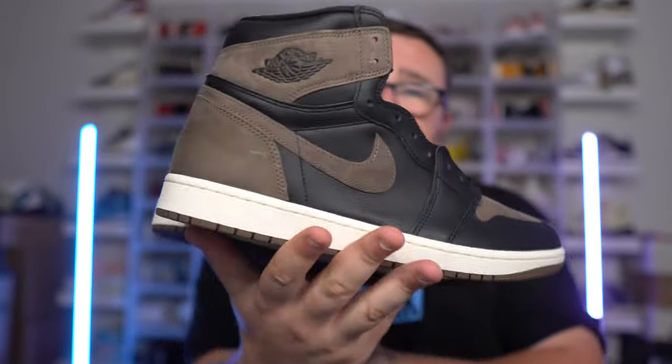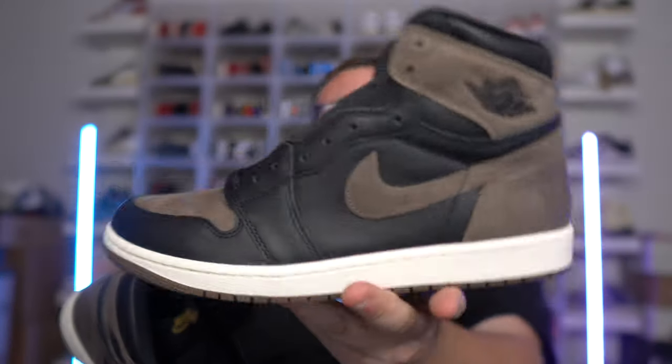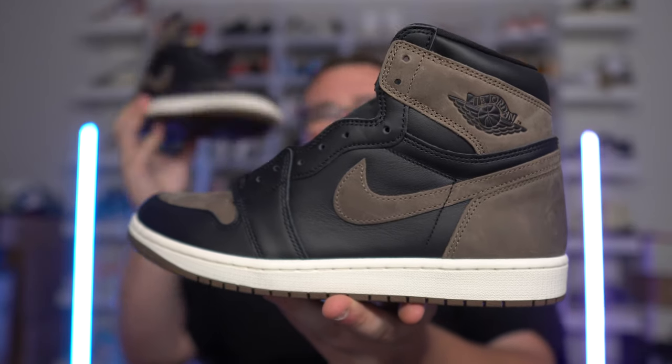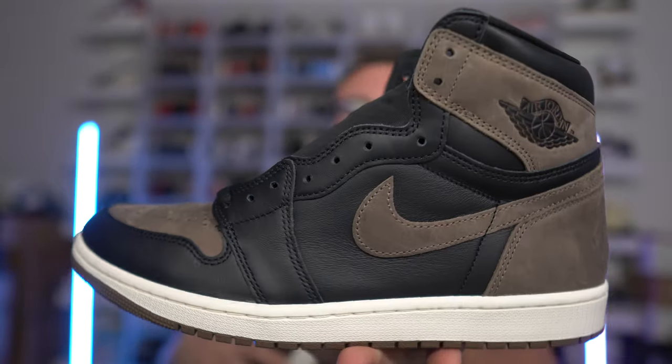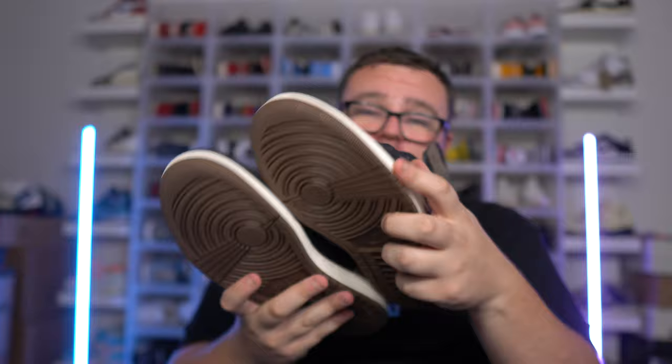Straight fire, the Palominos. Make sure you guys get your giveaway entries in — I am giving away a pair. Hit that thumbs up, make sure you guys subscribe, join the Moore family. Leave a comment, let me know your size in the Palomino 1s, and then DM me on Instagram — take a screenshot and send me that DM with proof that you guys subscribed. Good luck on the Palomino Air Jordan 1 giveaway. I'm sorry guys, I was wrong. I thought these were better, but I'm gonna go with the Mochas.